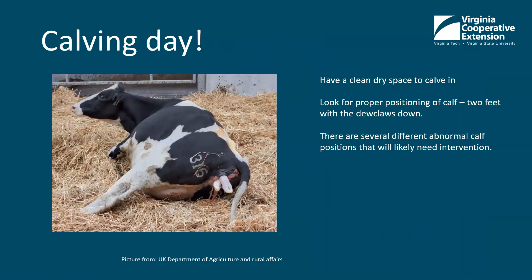Calving day is finally here. Make sure you have a clean and dry space to calve — a well-bedded pen or out on a pasture if the weather is nice. Cows are prey animals, so they're going to naturally try to hide in a corner, go away from their herd mates, sometimes in places that aren't very clean. They're really just trying to hide the calf, so you have to keep an eye on them and make sure they're not trying to calve in a muddy or wet area. It's really important for the health of the cow and the calf.